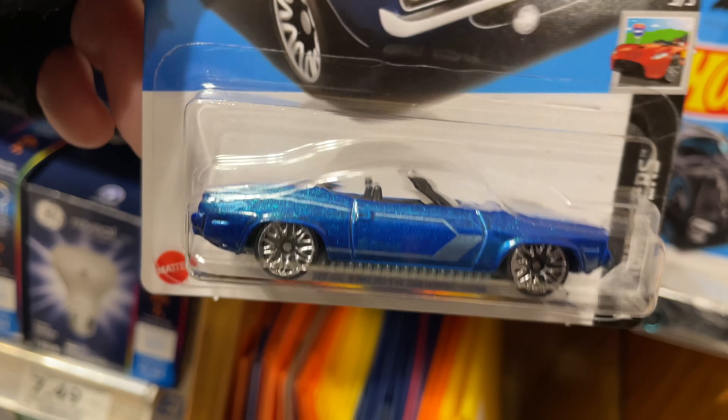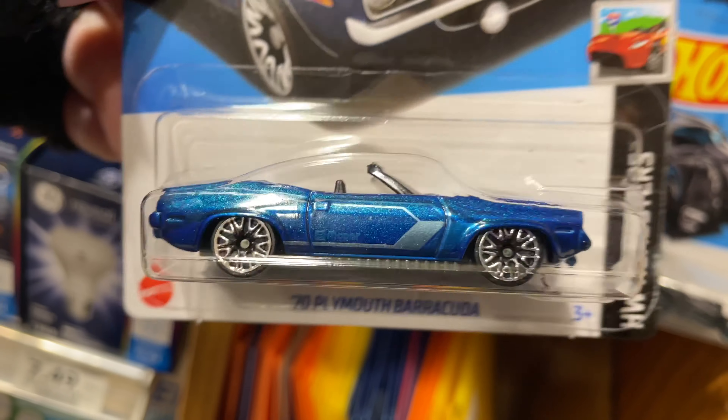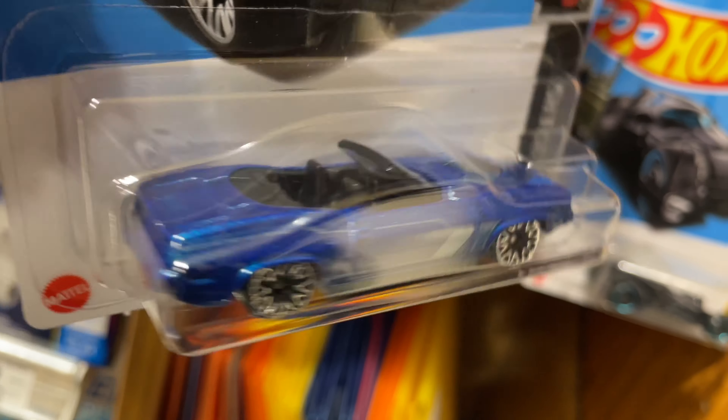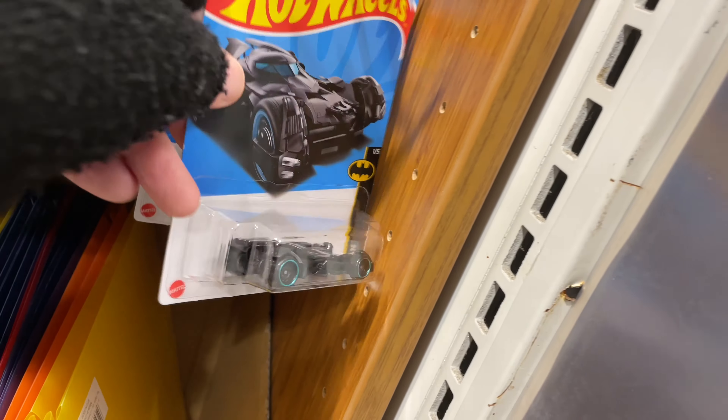They have a Barracuda here — 70 Plymouth Barracuda, which is looking really good. Really nice with those silver stripes on the hood and on the back, and then on the trunk it does say Plymouth on there in blue letters. Hard to see, but it does say Plymouth.